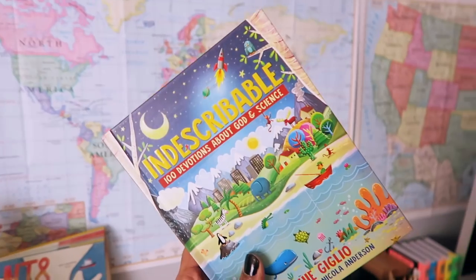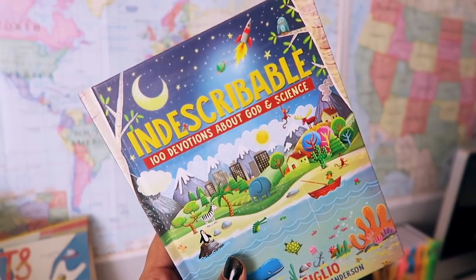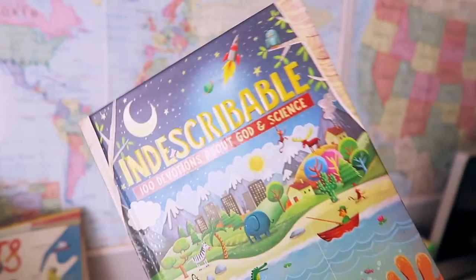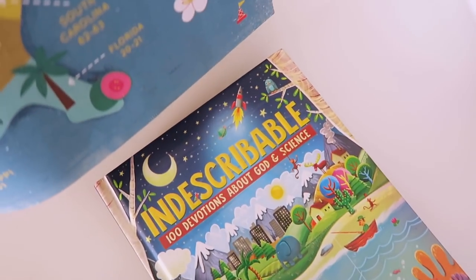I'm getting ready to grab Savannah and we're going to do our devotions this morning. We're doing the Indescribable 100 Devotions About God and Science. After we make our way through this, we are going to move on to language arts, because today is Monday.